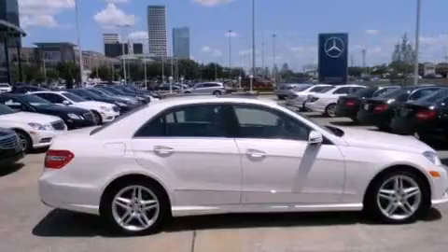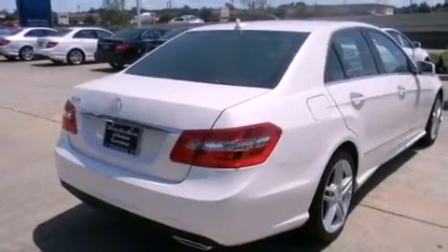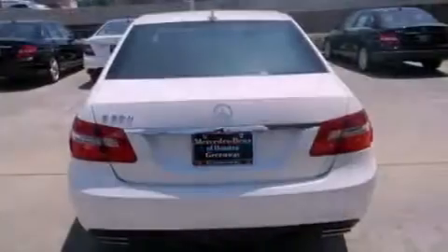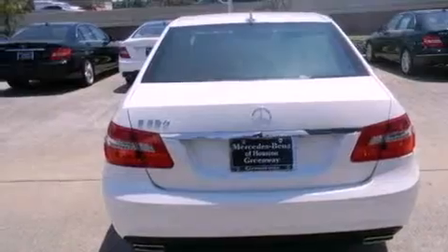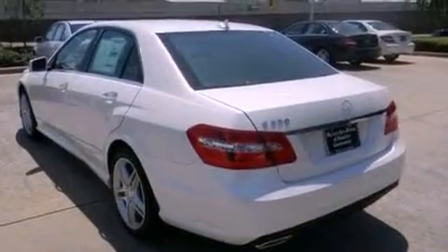Its top features and packages include the Sport Package and Blind Spot Assist. The following features are also included: a navigation system, a rear-view camera, keyless go, and a Harman Kardon audio system.